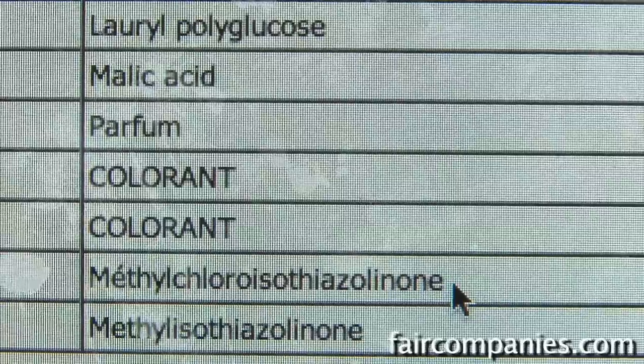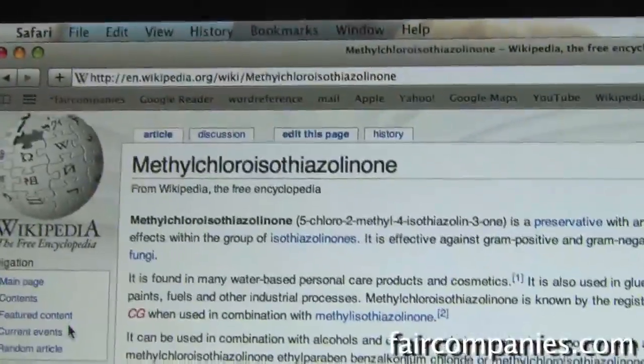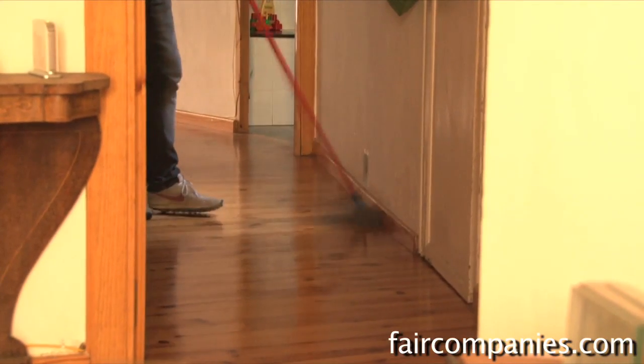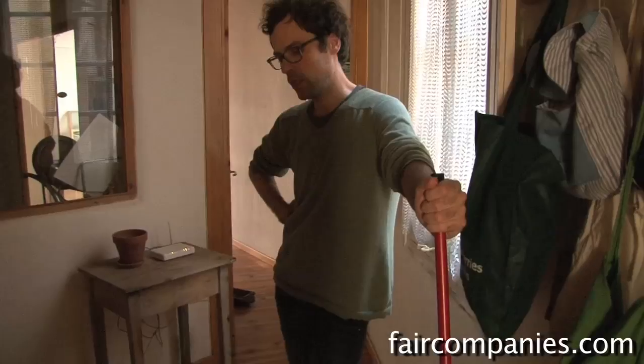It's what Seventh Generation and the major green labels in the U.S. use. And then there's this methylchloro... this long thing — I think I have to look that up. There's a Wikipedia entry and it says it's basically a preservative with antibacterial and antifungal effects. It says it used to be in cosmetics and it's kind of been removed because it can be an allergen in high doses. But the International Agency for Research on Cancer does not list methylchlorolala as a known, probable, or possible human carcinogen.